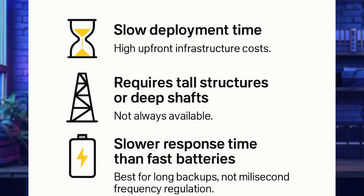What about the limitations and challenges? There are slow deployment times and really high upfront infrastructure costs. They require tall structures or deep shafts, which aren't always available. They also have slightly slower response times compared to fast batteries, so they're best for long backups, not millisecond frequency regulation at grid scale.